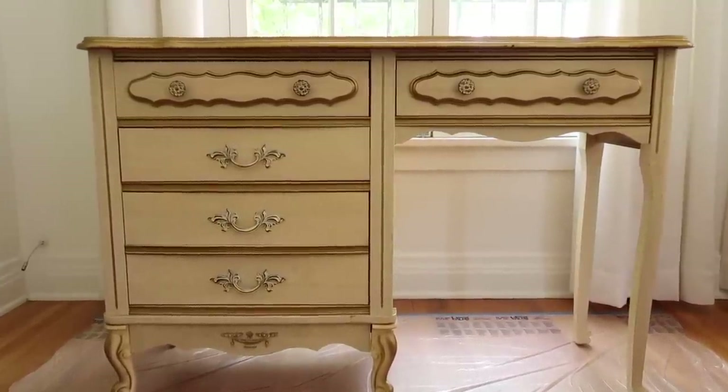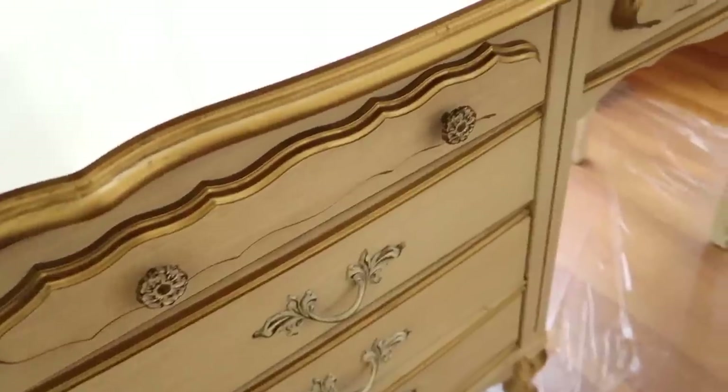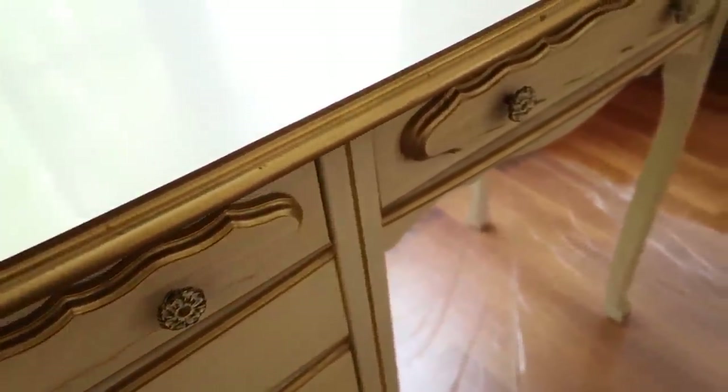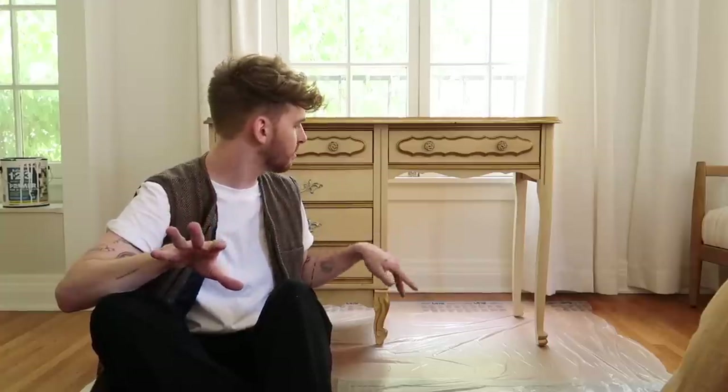Good morning, guys. We are starting on the desk today. This is the desk that I found outside on the street, which is crazy. It's such a beautiful desk — it actually looks stunning in its current state, but it doesn't really fit my aesthetic. I want to go ahead and make this black and then rework the hardware to be brass, because my dresser is so similar. Even the legs on the bottom are almost identical. This is an actual vintage French provincial dresser. Anyways, we are going to be priming it and painting it.